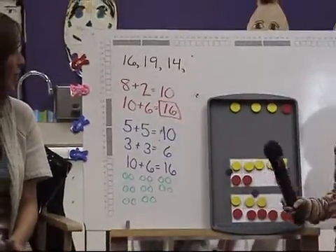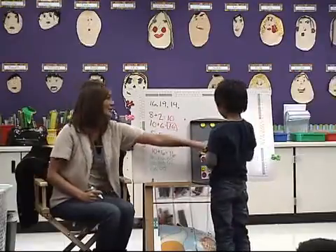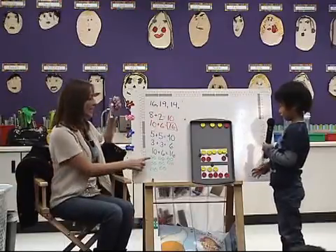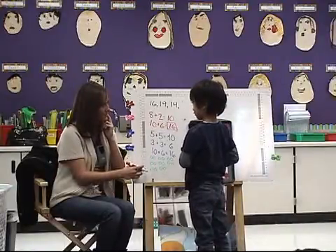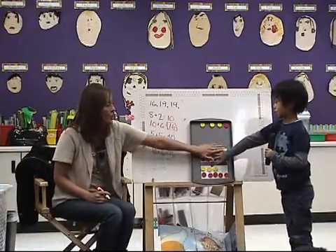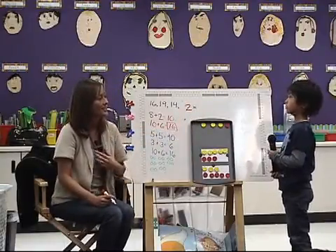I heard someone say that could be times or multiplication. Does somebody want to tell us about that? Haley, do you know, or do you want one of them to share? Joe, do you think you know? Come up and show us how that could be multiplication. Eight times two. Why is it eight times two? Tell me about the picture. He sees two groups. Where's one of the groups? Here's one group. Where's the other group? Two groups. How many is in each group? Two times eight. Eight.